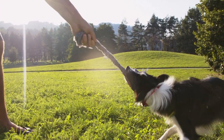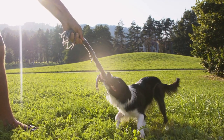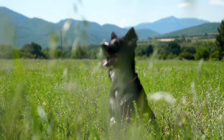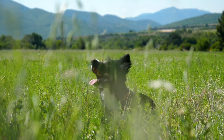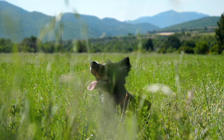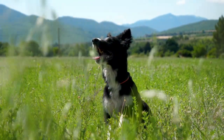Border Collies thrive when they use their brains, so they love activities that get their minds working as hard as their bodies. Why not try swapping up your daily walk with one of these great sports? Your dog might just love it: Agility, Flyball, Sheepdog Trials, Obedience, Canicross, Heelwork, and Disc Dog.